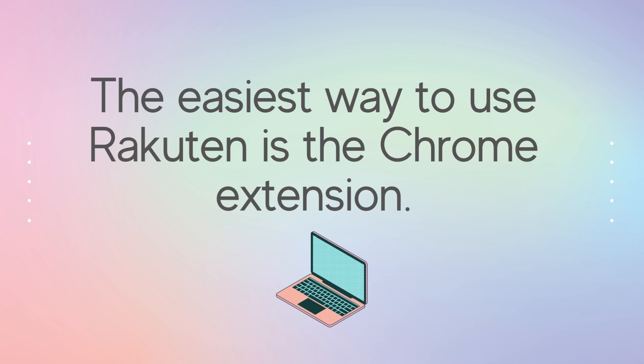If you're on a desktop computer, the easiest way to use Rakuten is through the Chrome extension. When you have the Chrome extension installed, it's basically doing all the work for you — it reminds you to activate your cashback. So I'm going to show you how to install the Chrome extension.